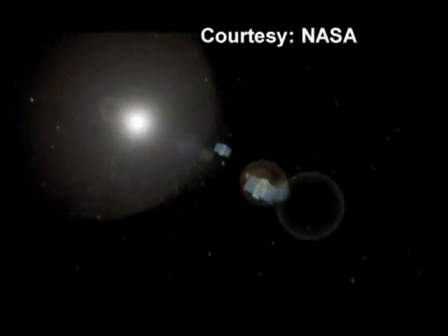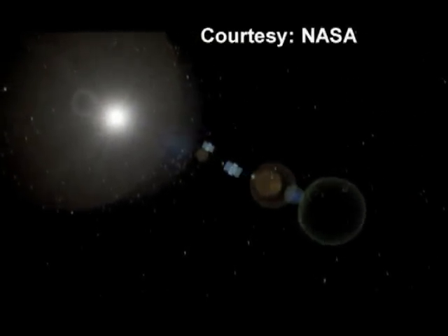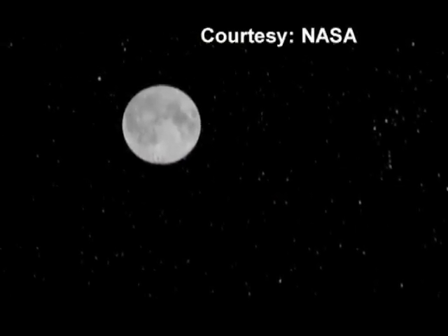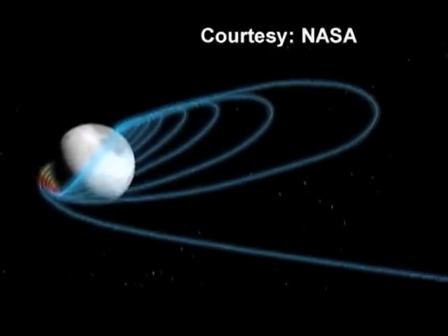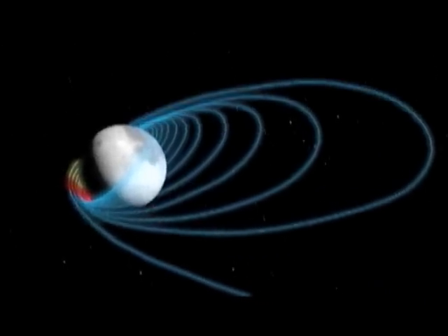This NASA animation shows the twin GRAIL spacecraft that launched toward the moon in September. The two solar-powered craft have spent more than three months approaching our moon, flying similar but separate trajectories toward their target.